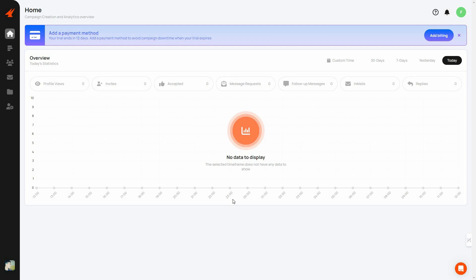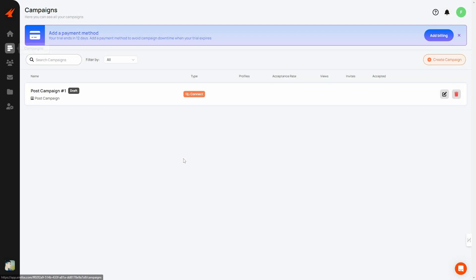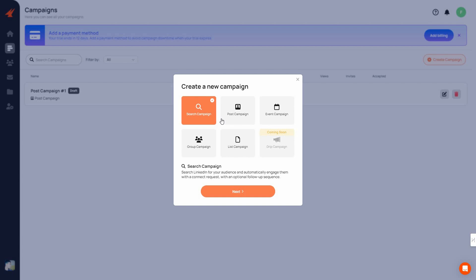To create your outreach campaigns, go to the left side and click on Campaigns — this is the most important section where you'll spend most of your time. Click on Create Campaign to get started. There are multiple campaign types. First is the Search Campaign, which searches LinkedIn for relevant audience members and automatically engages with them, sending connection requests as well as follow-up messages.